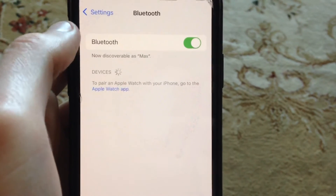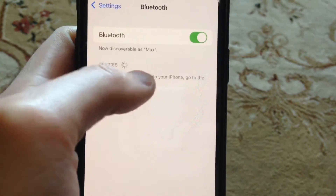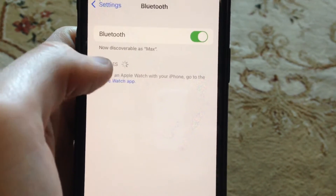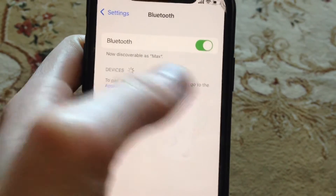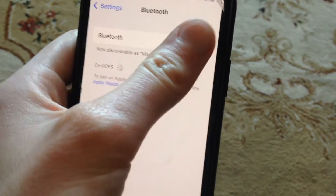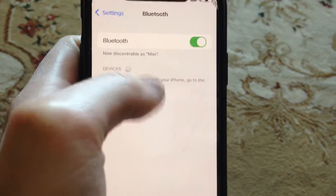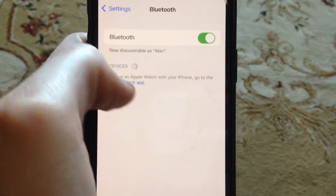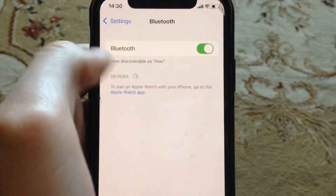Another thing you can try is to find your AirPods from the devices list, tap on your AirPods, and choose 'Forget This Device'. After that, turn off Bluetooth, turn it back on, and connect to your AirPods again. Open your AirPods case and reconnect — this mostly helps.